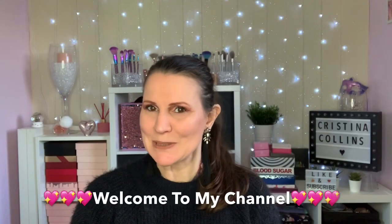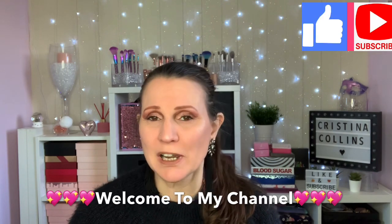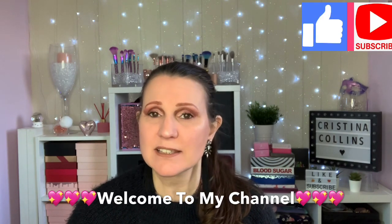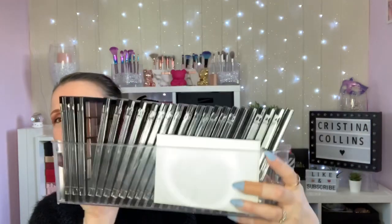Hi guys, welcome or welcome back to my channel. My name is Chrissie and I'm so pleased you could stop by. Today I'm going to be showing you all of my collection of Revolution Reloaded Palettes. I have literally got every single Reloaded palette they brought out, and I'm just going to go through them one by one and show you the colours.